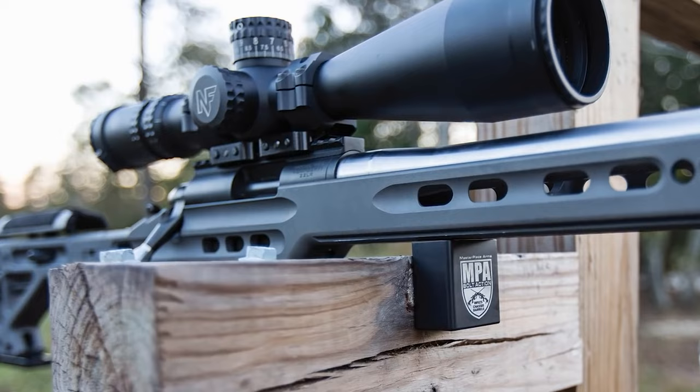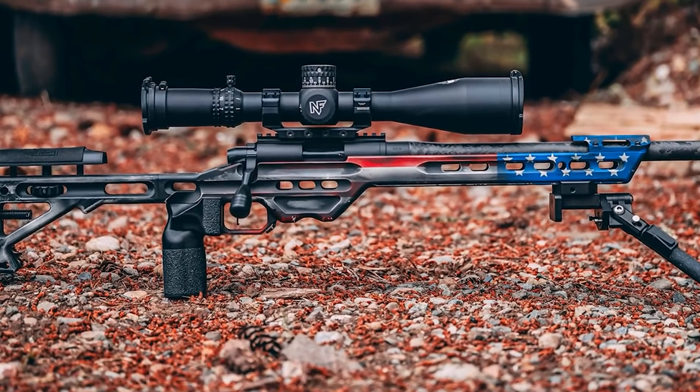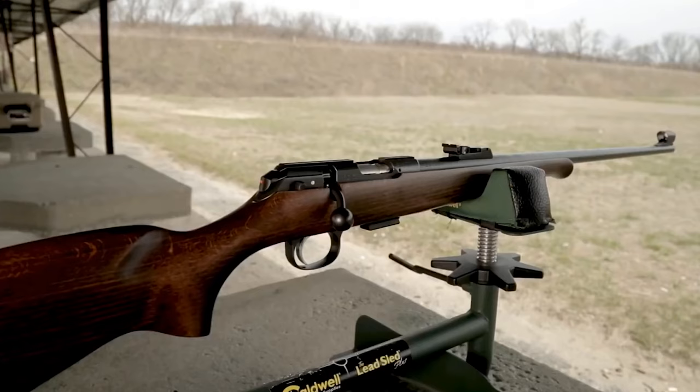Who will be shooting it? Think about the person who is going to be using the firearm the most. For a child new to shooting, for example, you might want a cheaper .22 that is built with a smaller stock and a shorter length of pull. That way, the child will have a chance at shooting comfortably, accurately, and developing good marksmanship habits right from the beginning. This will keep them in the hobby, hopefully, for the rest of their lives.